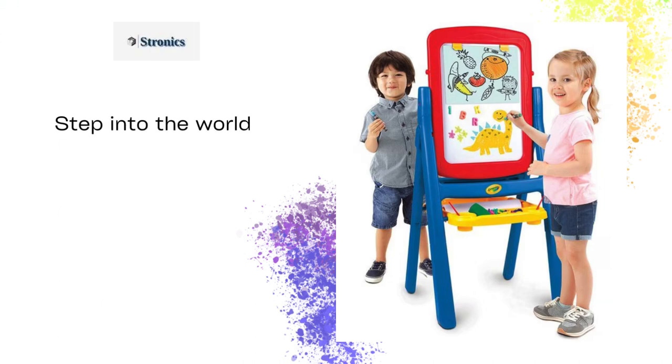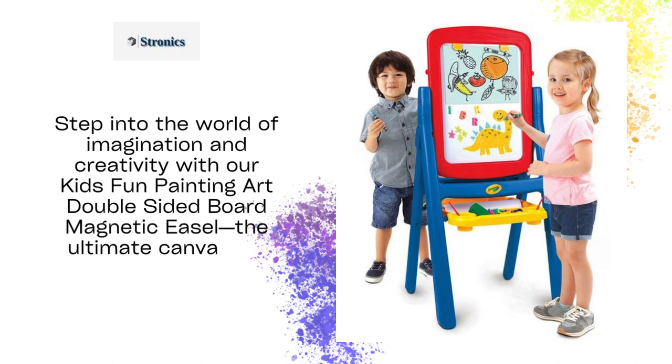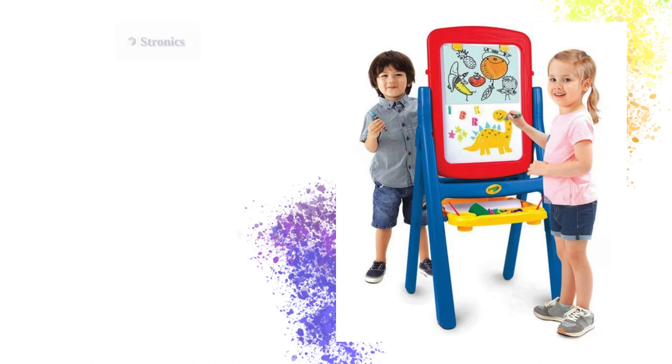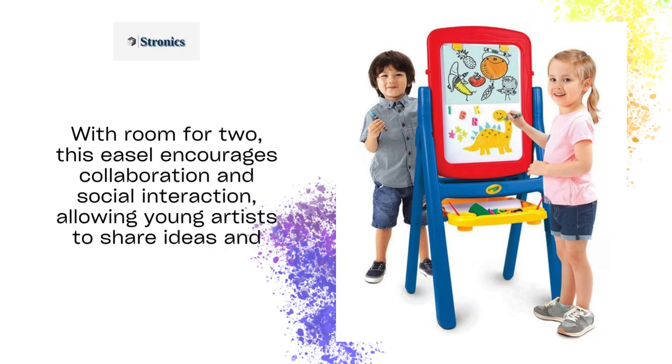Step into the world of imagination and creativity with our kids' fun painting art double-sided board magnetic easel, the ultimate canvas for your budding artist. Equipped with two lengths of legs, this easel grows with your child, ensuring the perfect height for hours of comfortable creativity. With room for two, this easel encourages collaboration and social interaction, allowing young artists to share ideas and inspiration with their best friends.